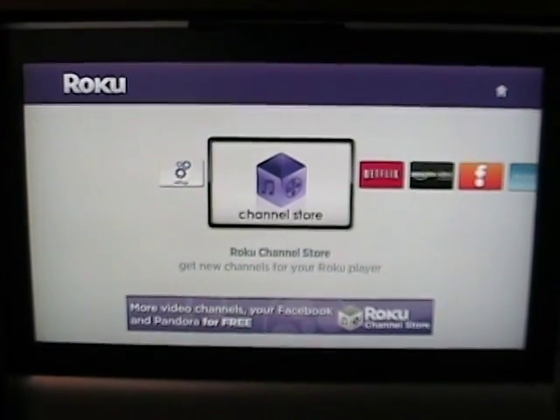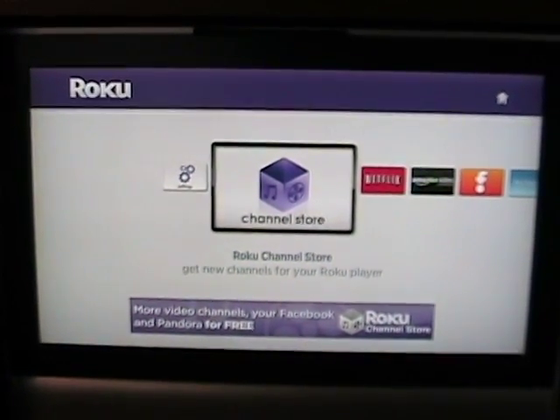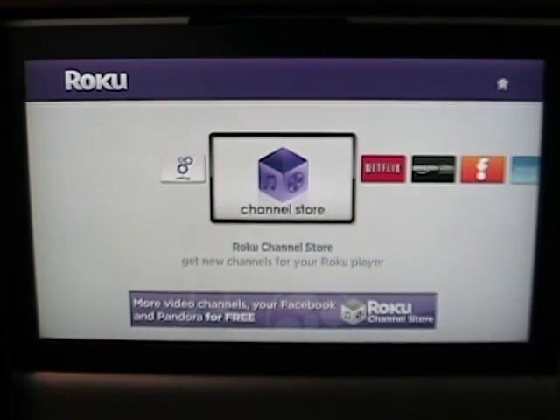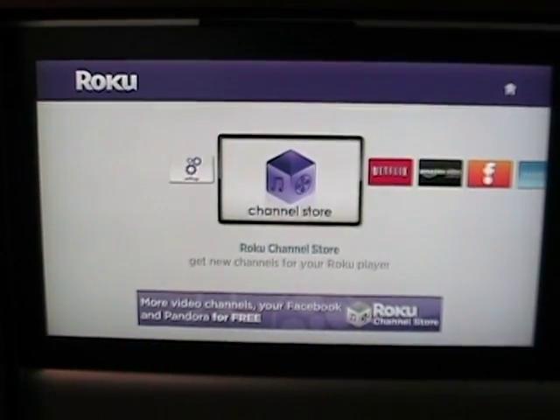Hello, this is Matthew Miller with the ZDNet Mobile Gadgeteer. I've had the chance to play with the latest Roku Channel Store on the Roku HDXR. I'm going to walk you through what's available on the Channel Store and see a couple of the ones that I've loaded.